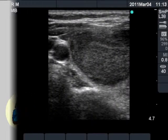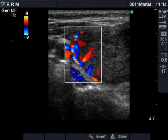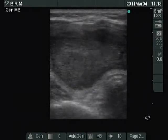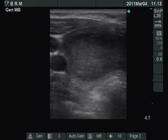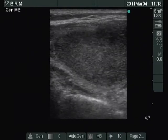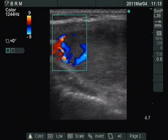A moderately hypoechoic nodule with combined type 2 and type 3 vascular pattern is demonstrated on the images. The large moderately hypoechoic nodule occupies almost the entire right lobe. The presence of halo sign is equivocal. The nodule displays both paranodular and intranodular blood flow.